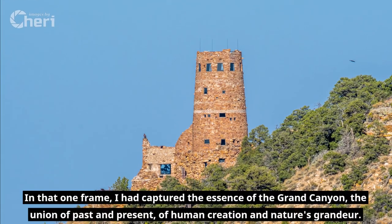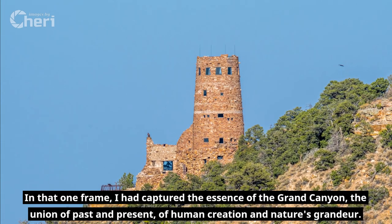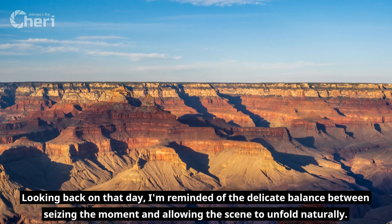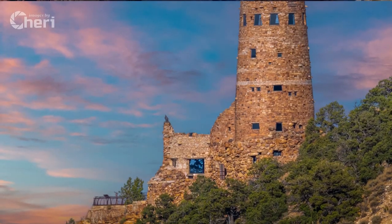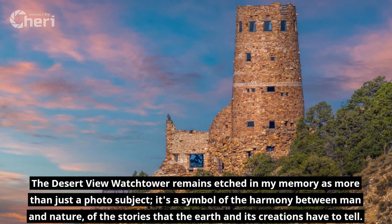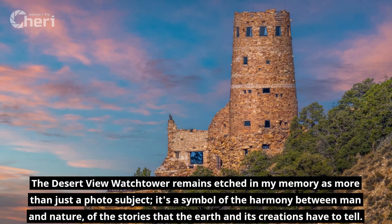In that one frame, I had captured the essence of the Grand Canyon — the union of past and present, of human creation and nature's grandeur. Looking back on that day, I'm reminded of the delicate balance between seizing the moment and allowing the scene to unfold naturally. The Desert View Watchtower remains etched in my memory as more than just a photo subject. It's a symbol of the harmony between man and nature, of the stories that the Earth and its creations have to tell.